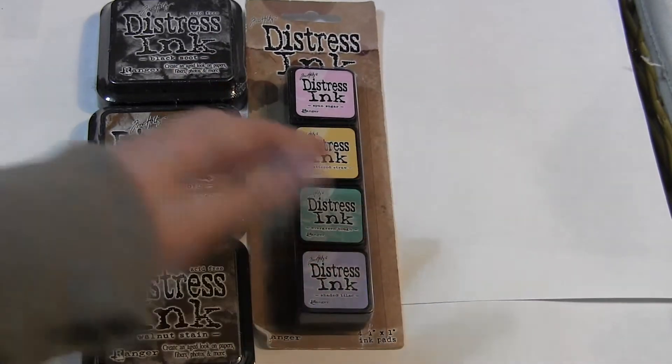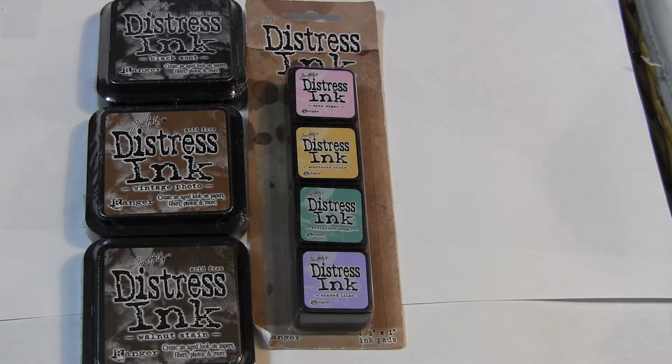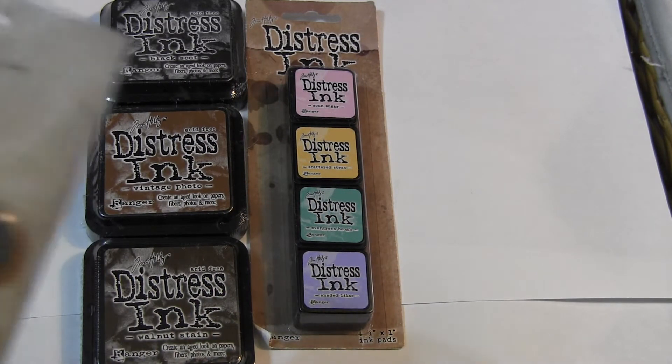I do sell all these products separately in my store, but if you buy the special, you're going to get a really good deal.